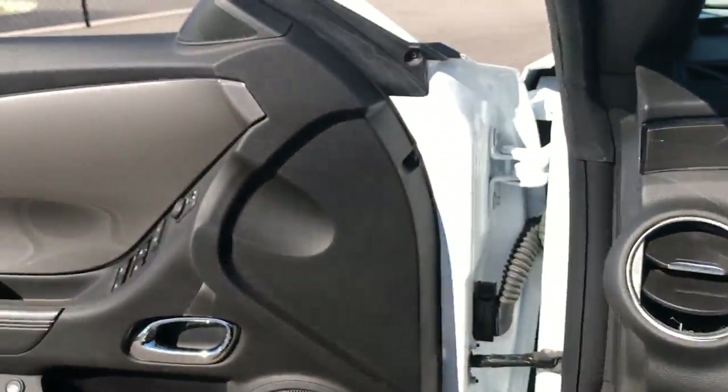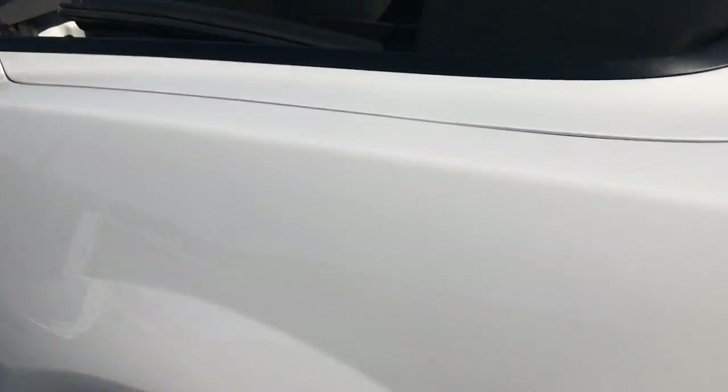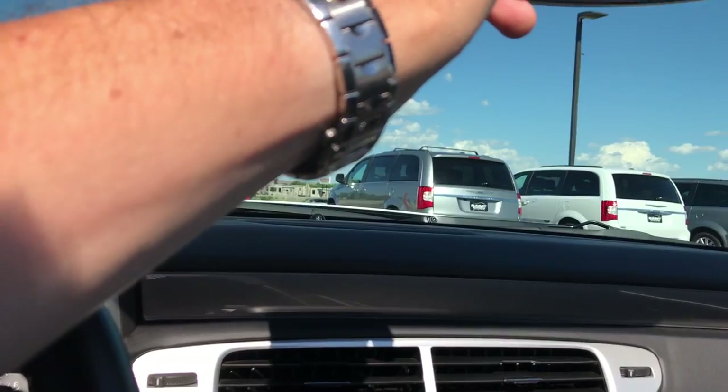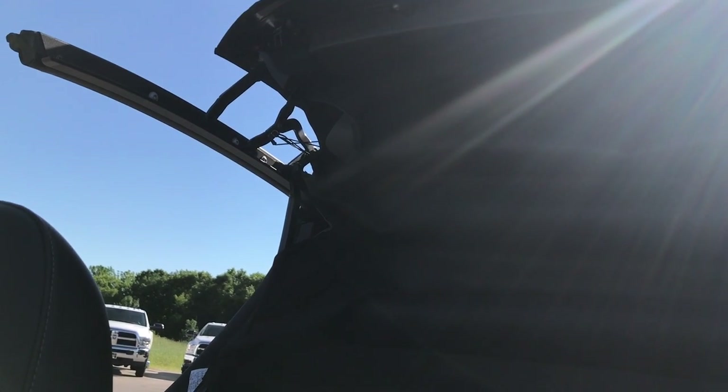Let's take a quick look at the trunk. You have your boot guard there and everything is very clean back here. It looks like there's a little sunshade as well, so everything is there that you're going to need for the convertible. Now that the trunk is closed, the top should close as well — and everything works perfectly with the convertible top.